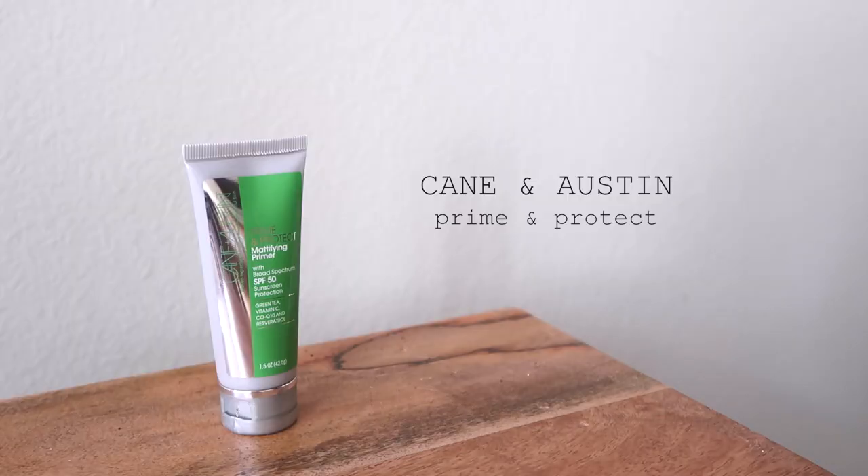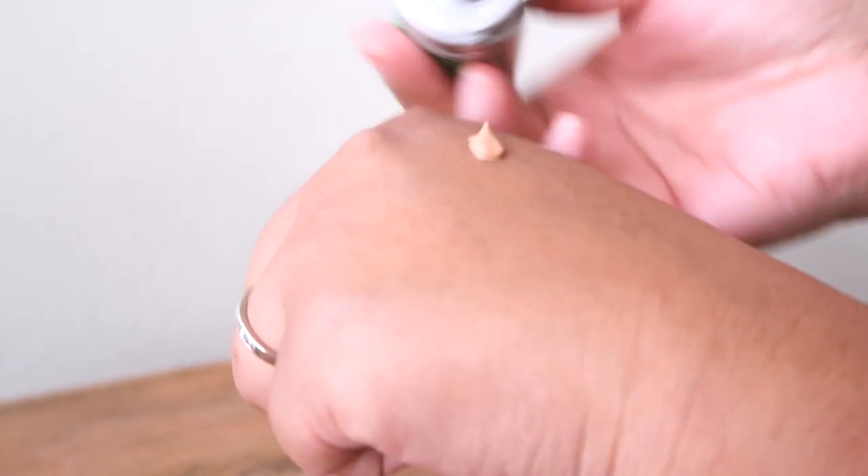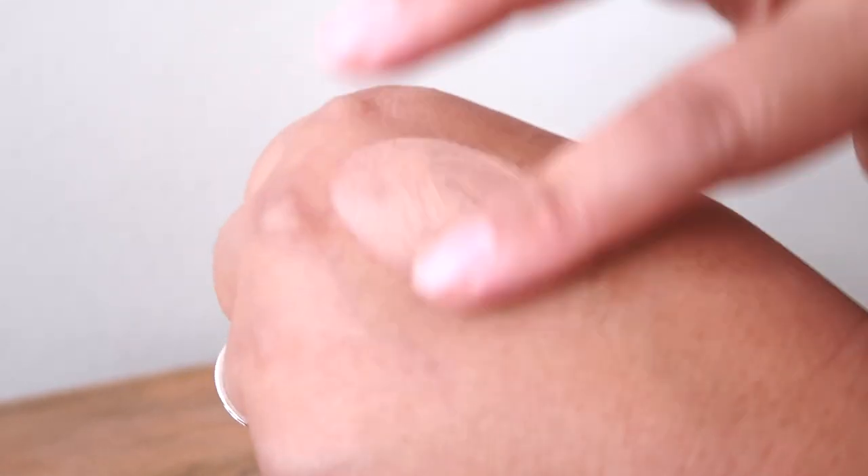We're starting off with primer first. I do not use primer. So my favorite primer is this Cane in Austin — it's a mattifying primer. It fills in your pores, feels super silky smooth, and it's a nude color, so it can kind of pretend to be foundation. I guess I kind of use my BB cream as primer slash foundation slash actual BB cream.